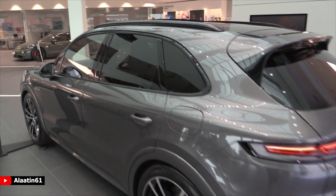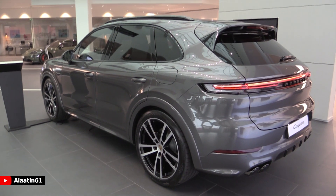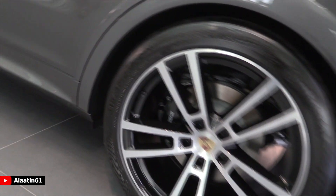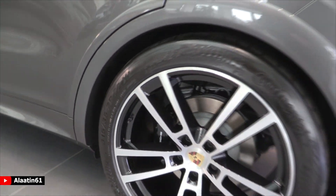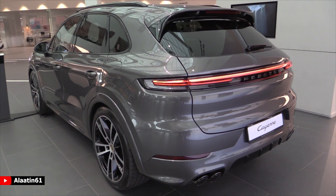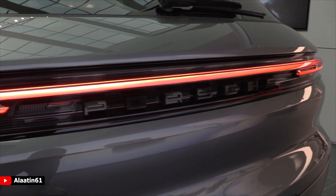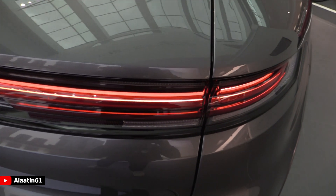It has air suspension — you can even lower the back of the car. Take a look at the 3D taillights with the new turn signals; it comes with Continental tires by the way, 315/35 on 22-inch rims. Beautiful rear bumper with a diffuser, all-LED design, and a 3D Porsche logo in the middle — you can choose it in chrome or black like this car. It has the automatic trunk.